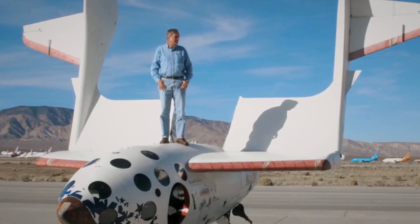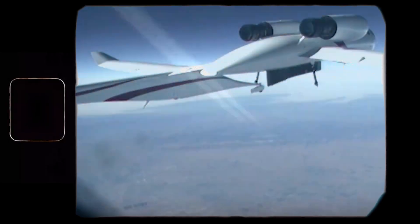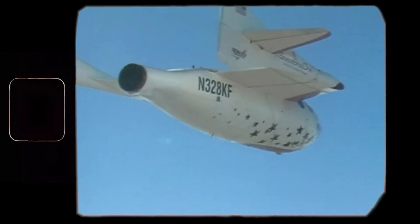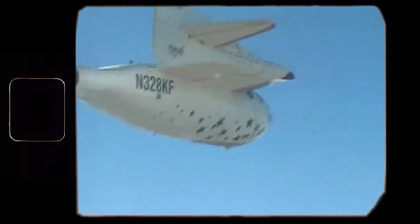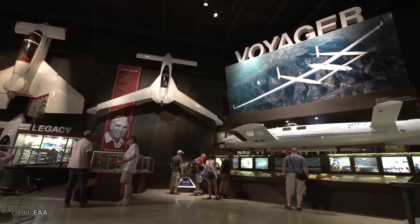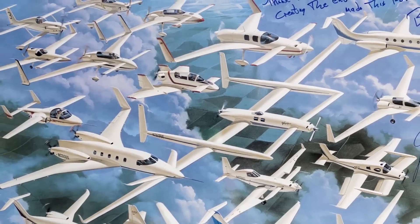Lastly, there's SpaceShipOne — the first privately built aircraft to achieve Mach 3 and climb to 69 miles, or 367,000 feet. You can't skip the story of a man who ranks in the first half of Flying's 51 Heroes of Aviation and has dozens of trophies and medals for his immense contribution to aviation.